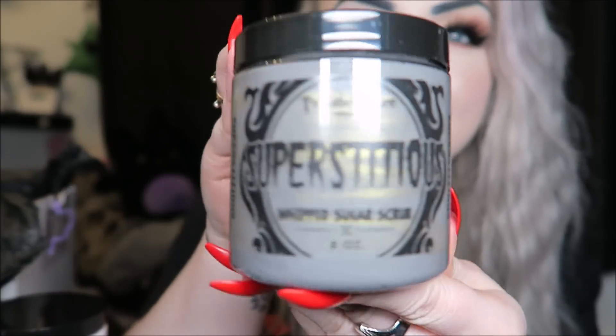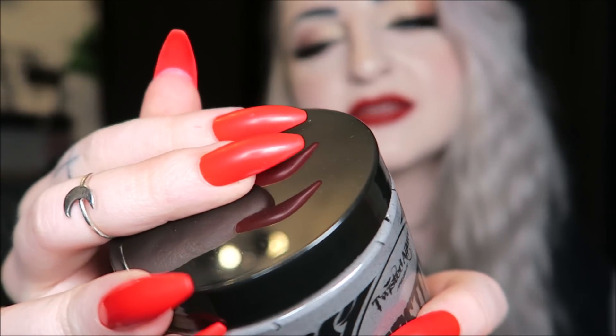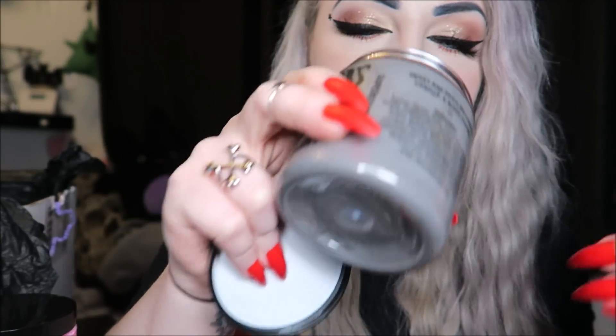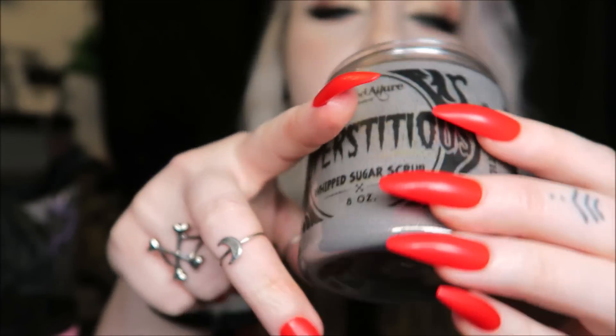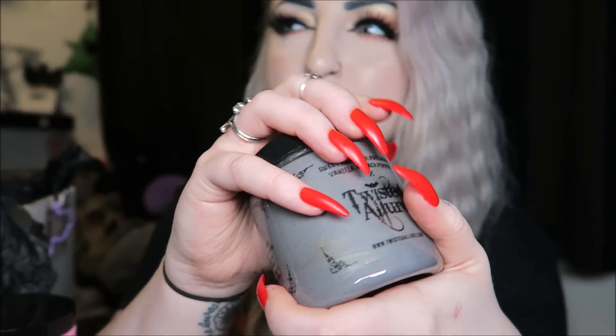Then we have Superstitious — a gray and gold whipped sugar scrub. The scent is sweet and spicy patchouli, vanilla, and black pepper. Out of everything, this one would be my least favorite — it's definitely quite a masculine scent and I'm not really a fan of patchouli. It does have a very cute purple sparkly little cat soap on top though. I'm just not a sweet-scent person with this one, but it looks amazing and it is a nice smell.